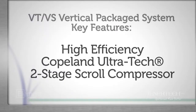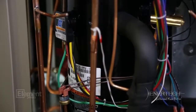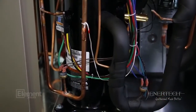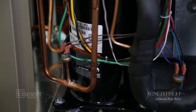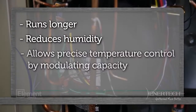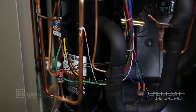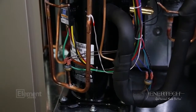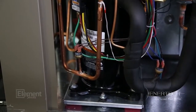The VT and VS series features a high-efficiency Copeland Ultratech two-stage or single-stage scroll compressor. The next-generation Copeland scroll Ultratech two-stage compressor provides superior comfort with a revolutionary two-step capacity design. At part load capacity, the Ultratech compressor is designed to run longer, reducing humidity and allowing precise temperature control by modulating capacity. This eliminates uneven cooling and heating peaks and valleys, allowing for steady cooling comfort. Copeland scroll Ultratech compressors lead the industry with a greater level of comfort, efficiency, and reliability.